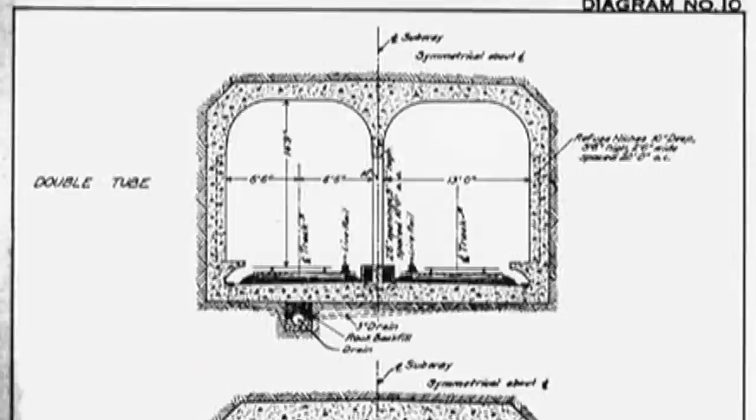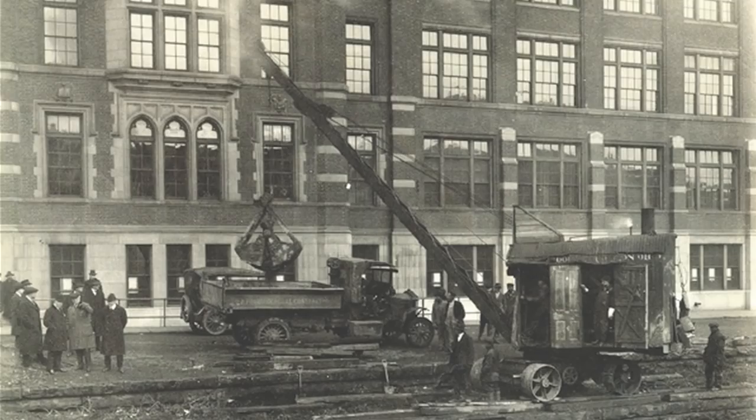The subway was conceived way back in the late 1880s. The project went through a number of studies, but in 1916 the local citizenry passed a bond referendum for $6 million to build what would have been a ring subway system — part underground, part on the surface — around Cincinnati through Norwood to create a loop back downtown.